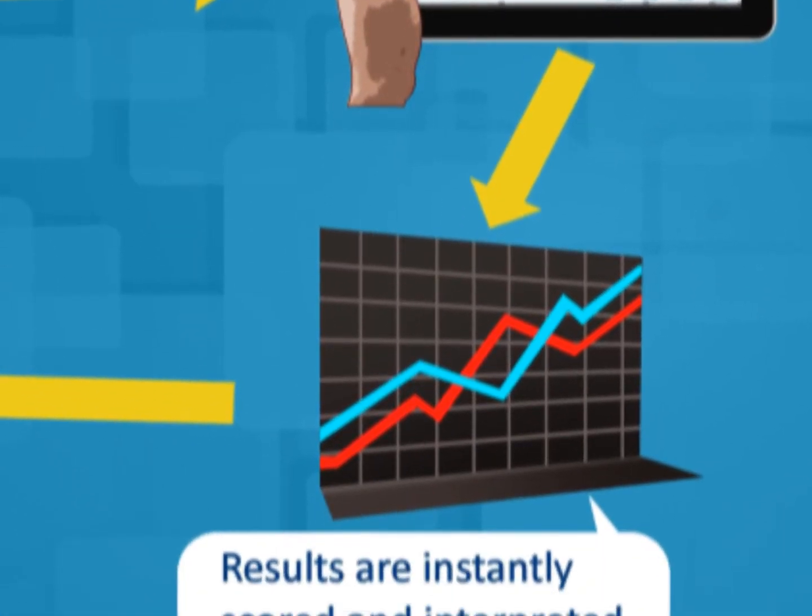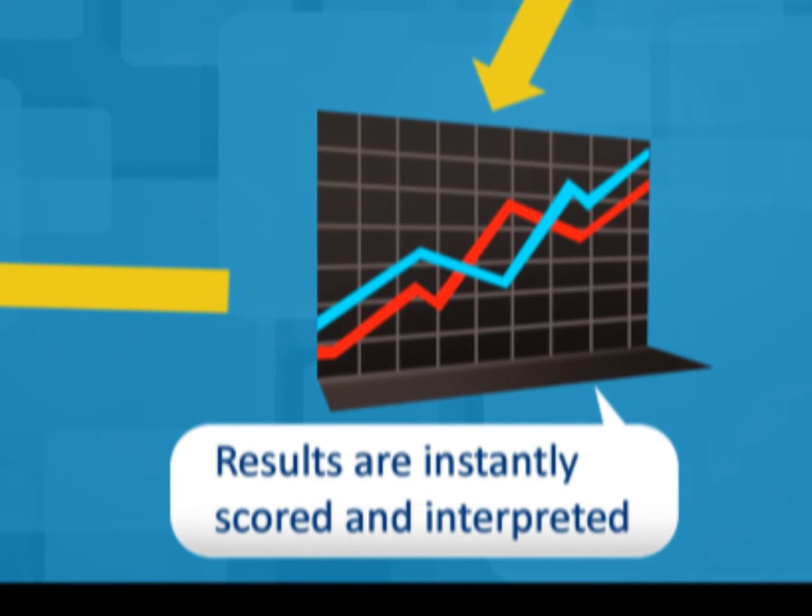Results are instantly calculated and available once the clinician has entered their passcode. NovoPsych computes useful scores, including percentile ranks and how your patient scored in comparison to clinical populations. As well as results being available to the clinician on the iPad, they are able to be exported in PDF for printing and filing.